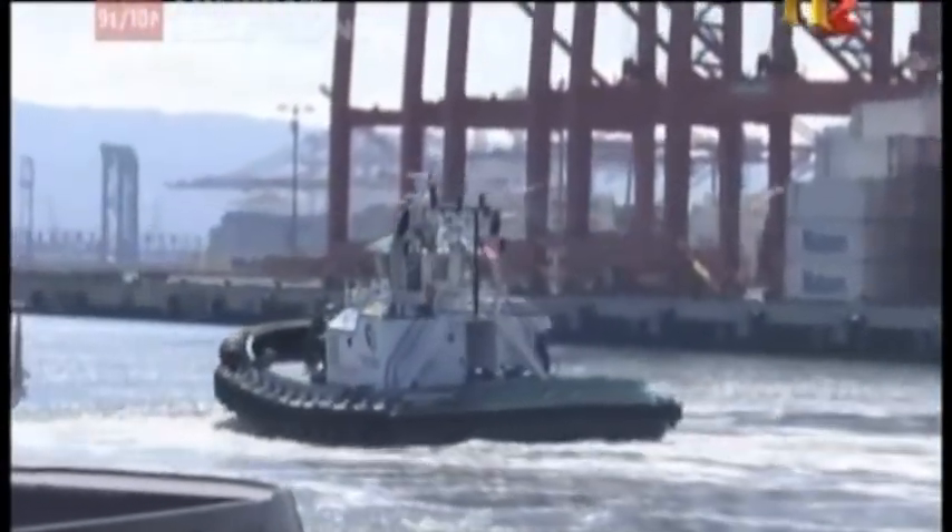Tugboats are all about big power in a little vessel.